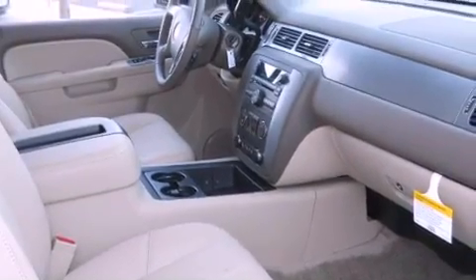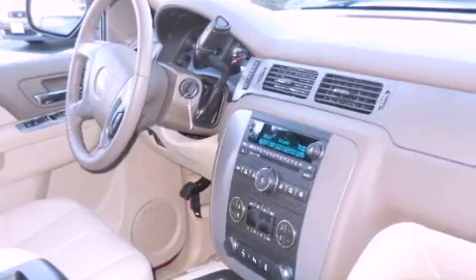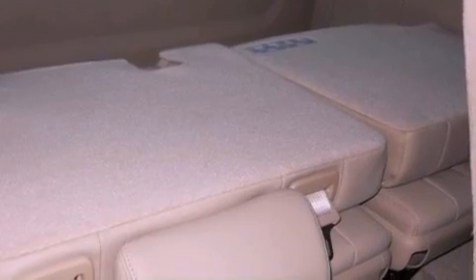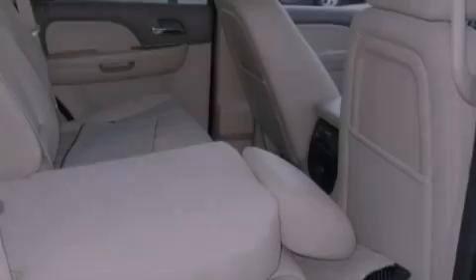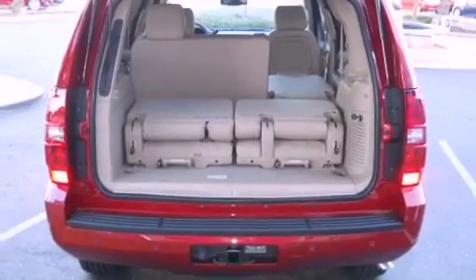Adjustable driver pedals, air vents for rear seated passengers, cruise control, a premium sound system, running boards, an illuminated driver side vanity mirror, an engine immobilizer theft deterrent system, rear curtain airbags, heated side view mirrors, and leather seats that provide great support and create an overall luxurious feel.